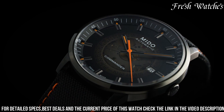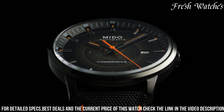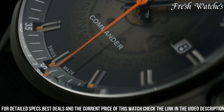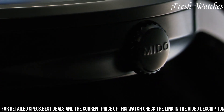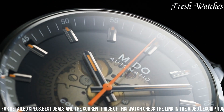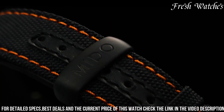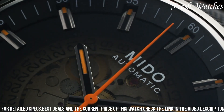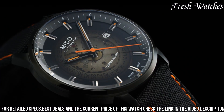Powered by the Mido Caliber 80, based on ETA C07.611, it offers a remarkable 80-hour power reserve. With a date display at 3 o'clock and water resistance up to 50 meters, the Mido Commander Gradient Automatic is more than just a watch — it's a statement of precision and style, ideal for those who appreciate a timeless look with modern mechanical innovation on their wrist.